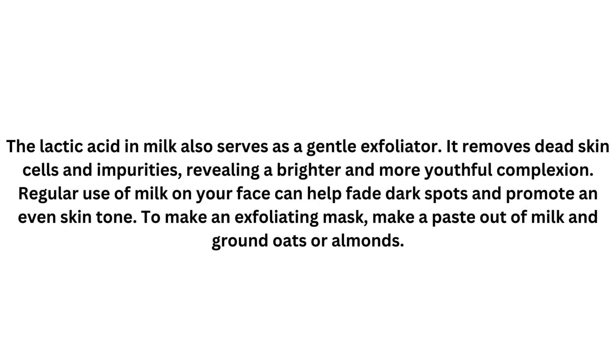The lactic acid in milk also serves as a gentle exfoliator. It removes dead skin cells and impurities, revealing a brighter and more youthful complexion. Regular use of milk on your face can help fade dark spots and promote an even skin tone. To make an exfoliating mask, make a paste out of milk and ground oats or almonds.